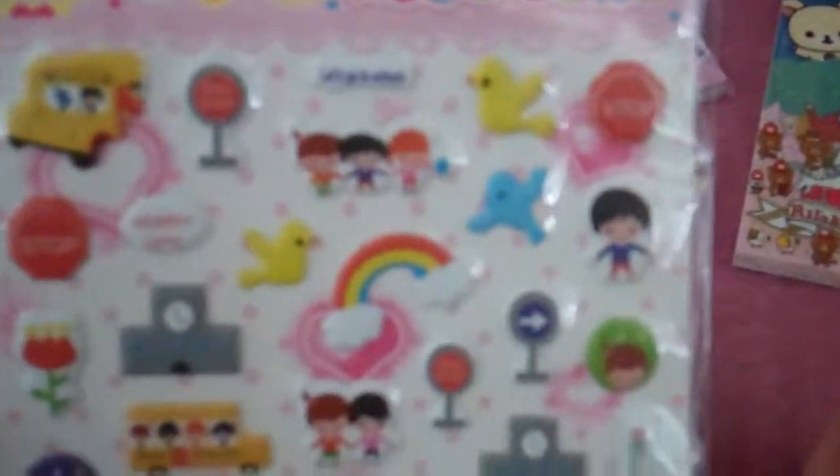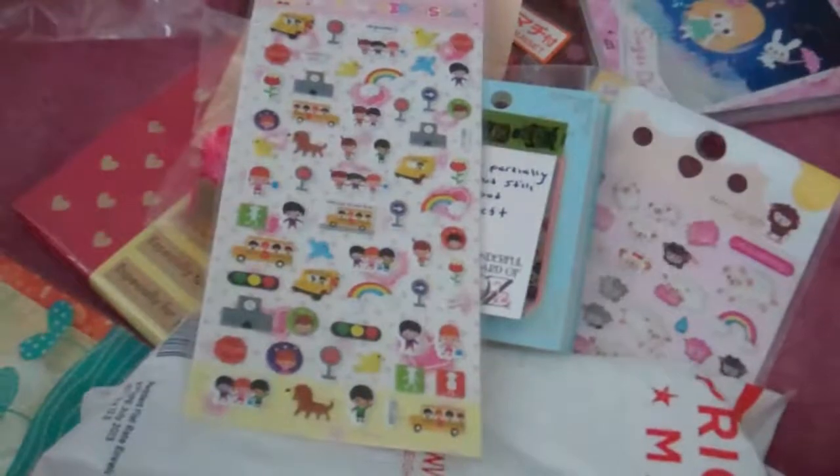She gave me these kids seal stickers. They're puffy. That is so cute. Thank you. Oh my gosh. I keep yawning today.